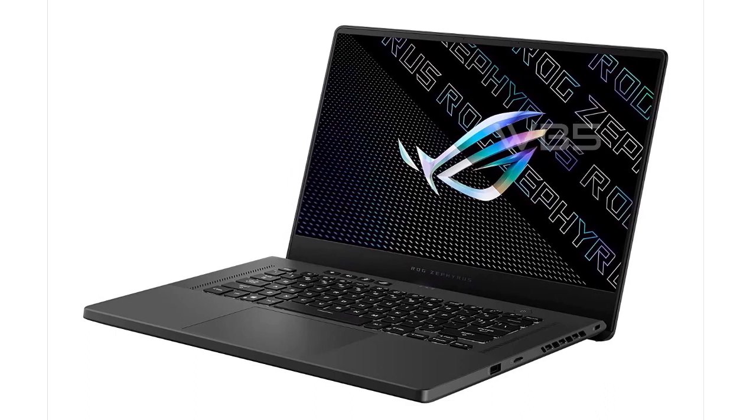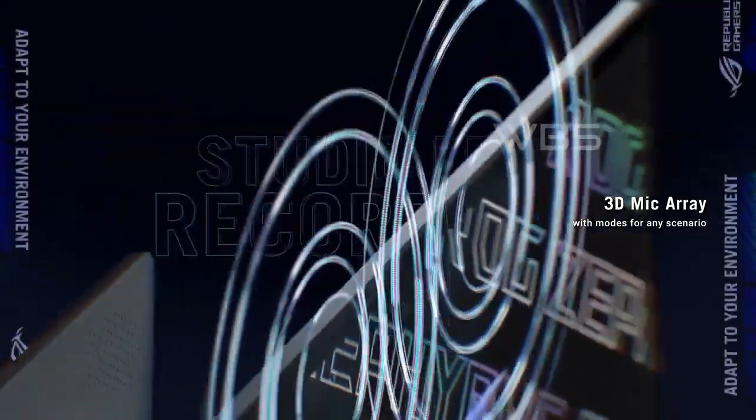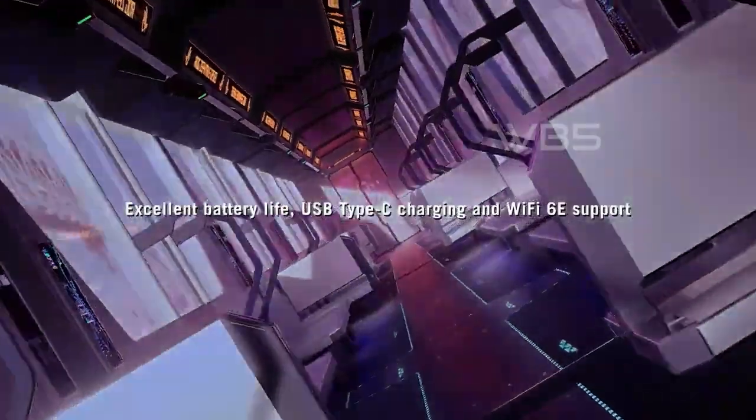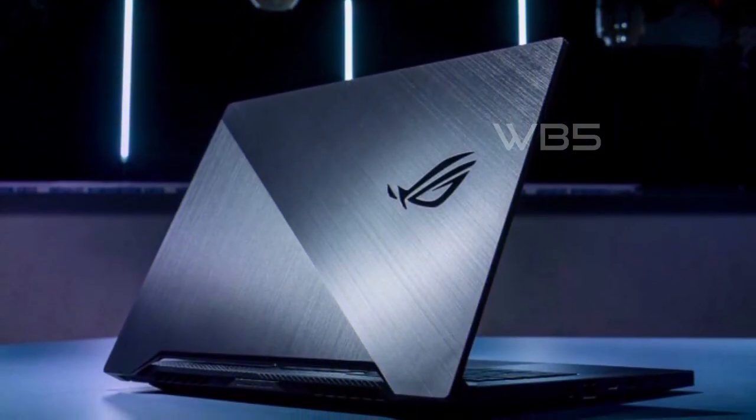Lastly, the backlit keyboard, Wi-Fi 6, and fingerprint reader provide added convenience and security. Overall, the ASUS ROG Zephyrus G15 is a high-performance laptop that offers exceptional power and speed, making it an ideal choice for gamers and creative professionals alike.